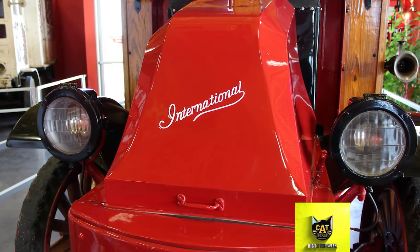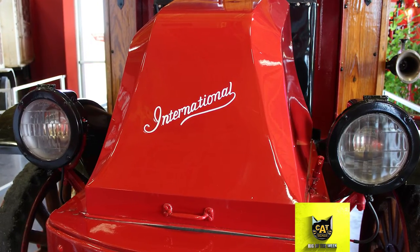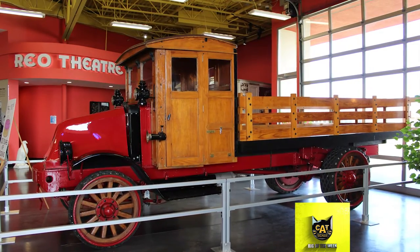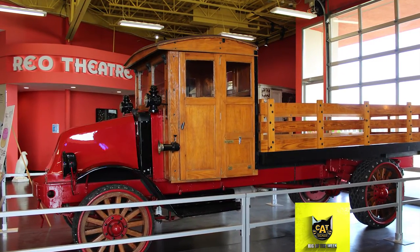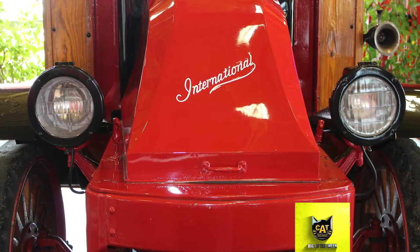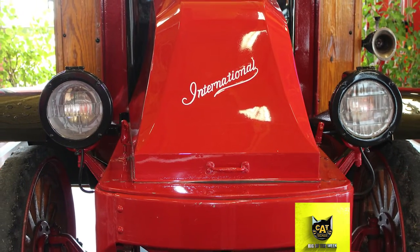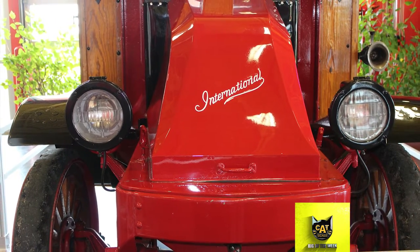International Harvester 101 models were made for only three years, from 1921 to 1923. This truck, serial number 704R, is believed to be the only one left in existence. It would have cost $4,500 brand new. It weighs 6,800 pounds and its maximum payload is 10,000 pounds, with a top speed of 14 miles per hour.